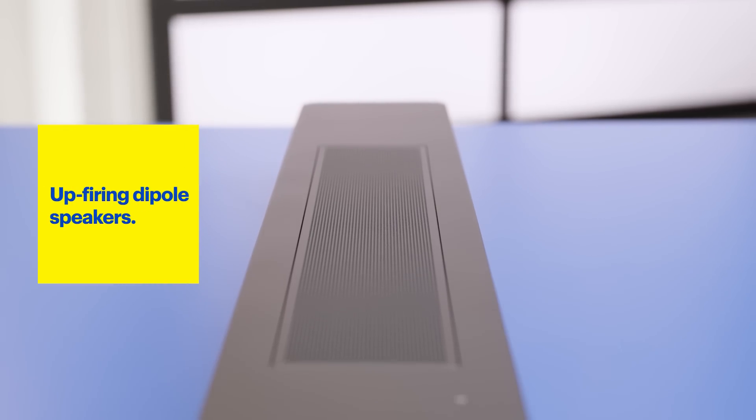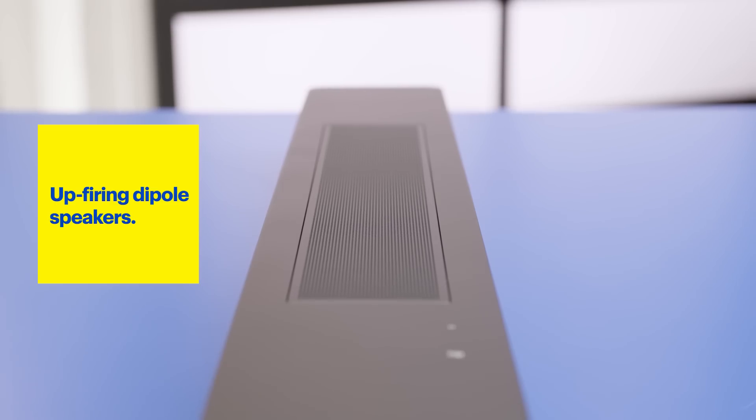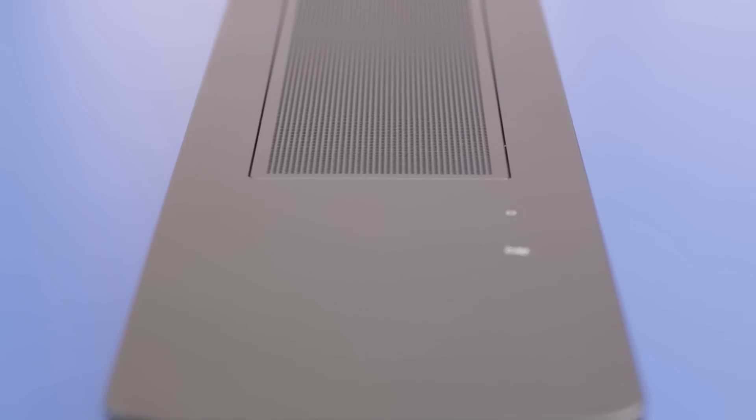Hang in there with me because it gets a little technical. We'll start with the custom-engineered up-firing dipole speakers. In short, this means that the speakers are working together to push and pull air, bouncing the sound around to create a more immersive audio experience.